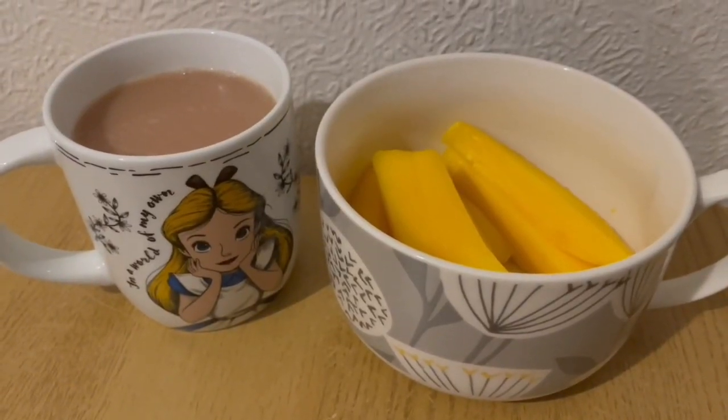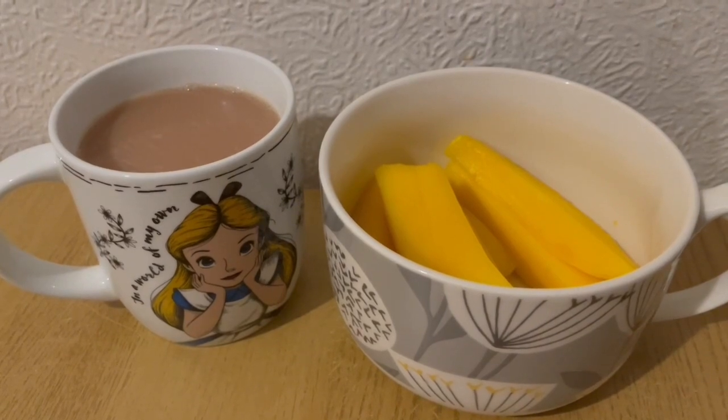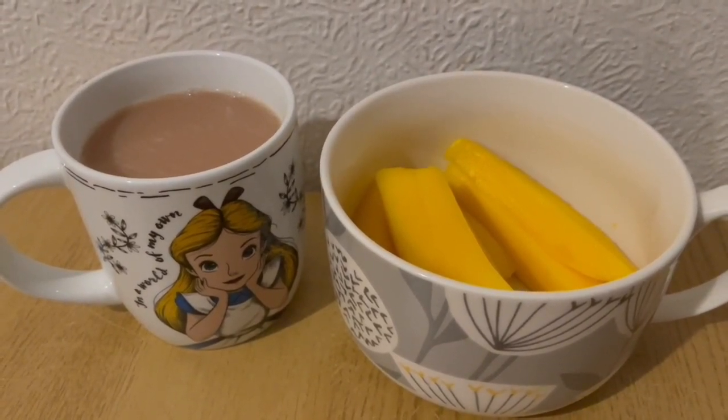This is my afternoon snack for 144 calories. I've got some milk in my tea which is 16 calories, and I've got some mango there for 128. So that's my afternoon snack for 144.